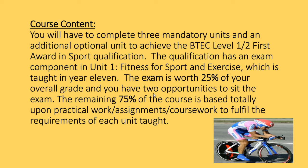The qualification exam component is Unit 1, which is Fitness for Sport and Exercise, taught in Year 11. That's worth 25% of your overall grade. You do get two opportunities, so if you don't do so well in the first one or you want to improve your first result, you can do it again.